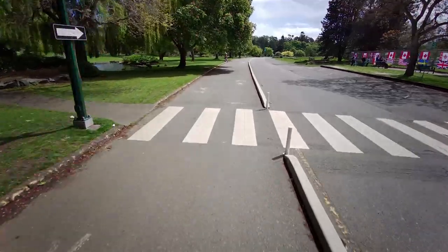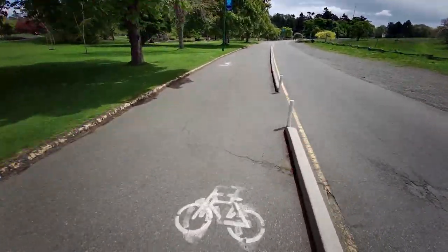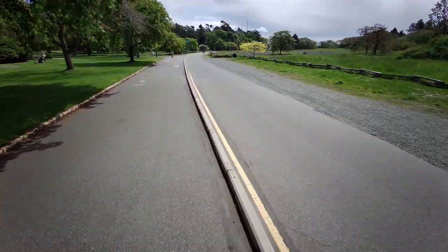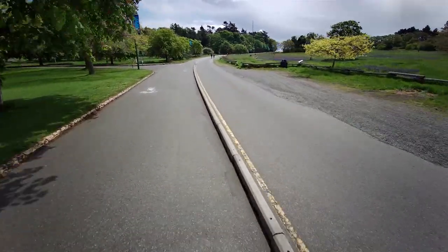Because I'm riding through the park, I'm doing about 20 to 25 kilometers an hour at the most. I don't want to frighten anybody or make anybody nervous. It's just a super tranquil and easy setting, and I don't want to disturb anybody.